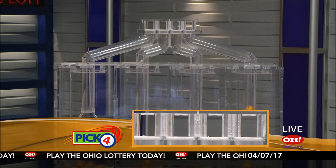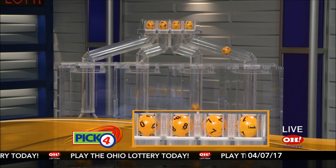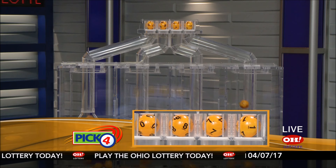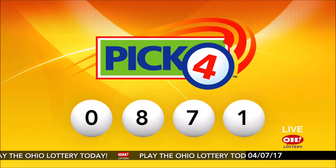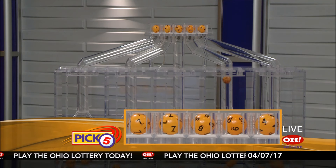Now the winning Pick 4 numbers: first up is a zero, next an eight, next a seven, and finally a one. So today's midday Pick 4 numbers are zero, eight, seven, one.